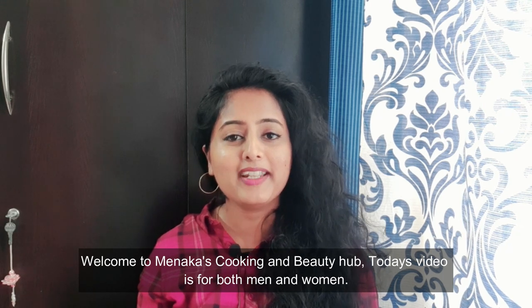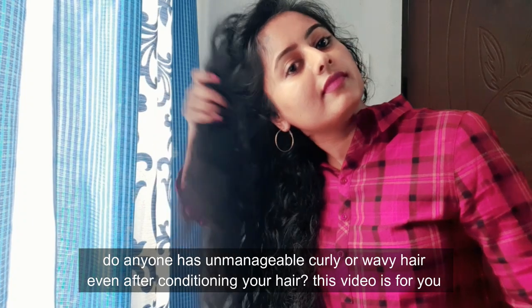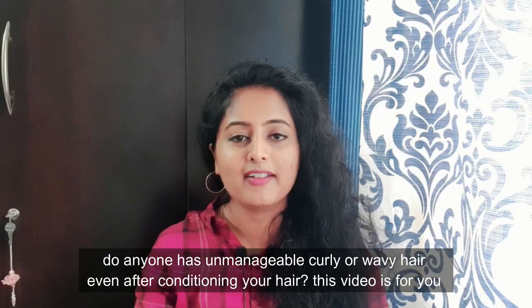Welcome to Manika's Cooking and Beauty Hub. This video is for men and women — it's called Men and Women. It covers a kind of wavy or curly hair.